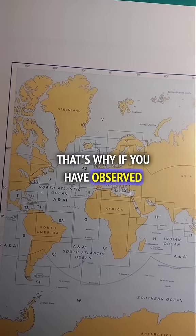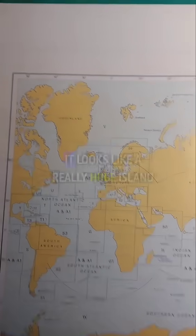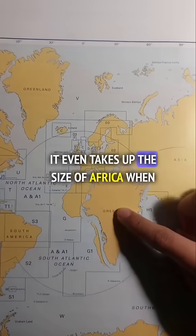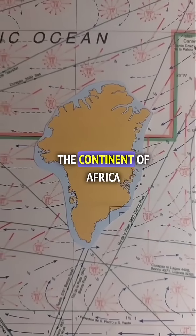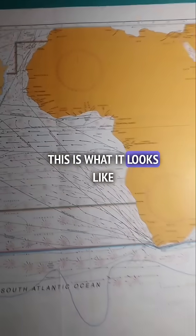That's why if you have observed Greenland on our maps, it looks like a really huge island — it even takes up the size of Africa. When in reality, if you compare Greenland to the continent of Africa, this is what it looks like.